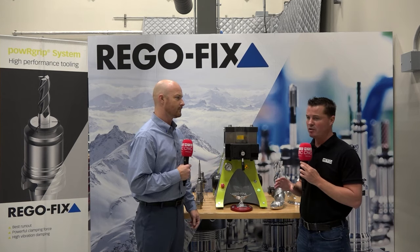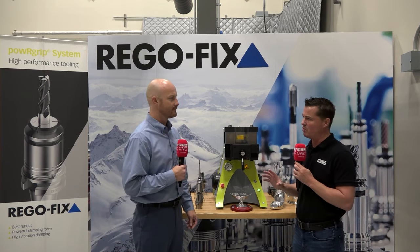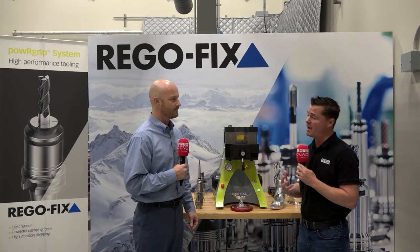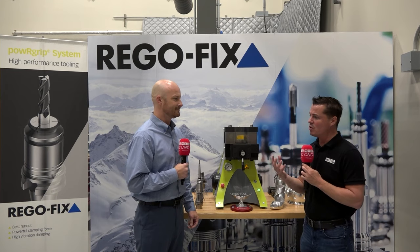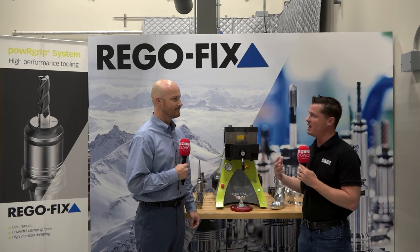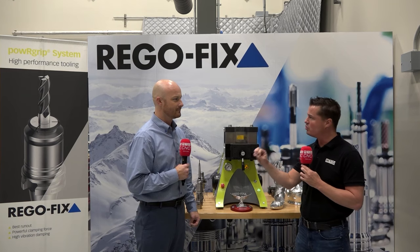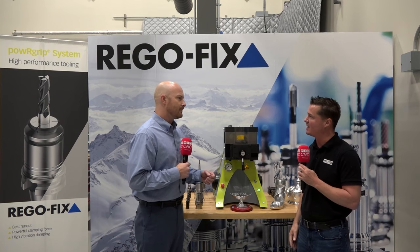If you're watching this video right now — with RegoFix being as popular as they are around the world — having this information will allow a lot of light bulbs to go off. You already have a bunch of partners, but if you're out there watching this video and you're an OEM, how do you best go about getting in touch to start that partnership and initiate that conversation?